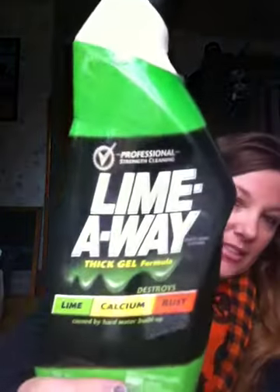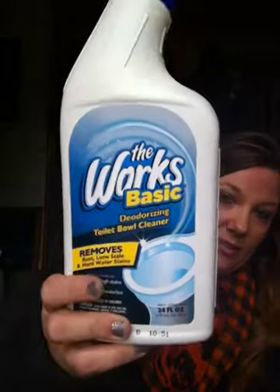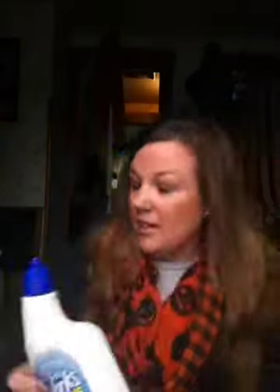I'll start off with a couple of cleaning products. I found this Lime Away Thick Gel Formula. I thought I'd pick this up and give it a try — it's a name brand so I thought that might be good. And then I always use the Works Basics Toilet Bowl Cleaner, so I picked up some more of that because we're almost out.